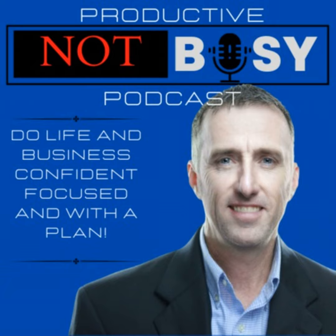Hey guys, welcome back. Today we're going to talk about the two-minute procrastination hack and how to boost your productivity instantly, today on the Productive Not Busy podcast.